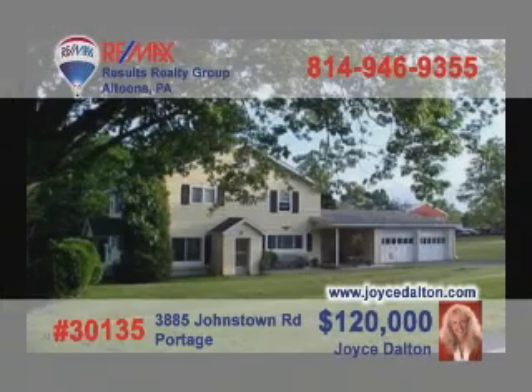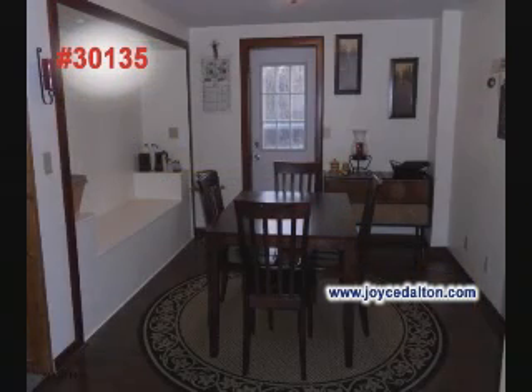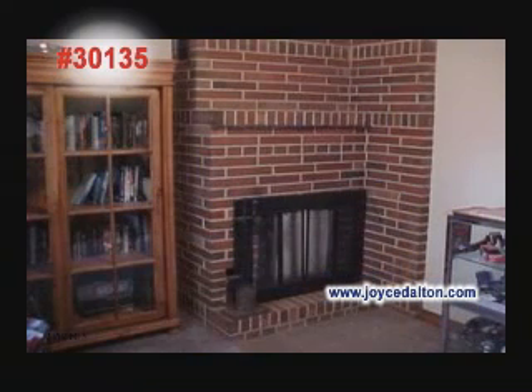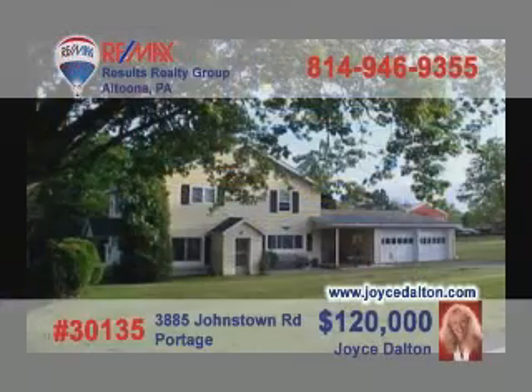Time to call REMAX Hall of Fame Realtor Joyce Dalton to see this magnificent home in the Holidaysburg School District. The wide-open kitchen features new oak cabinets for easy meal prep. Luxurious hardwood floors add to the dining room's charm. You're sure to spend lots of time with friends in the cozy living room, or perhaps by the brick fireplace in the den. Everyone will sleep peacefully in the generous bedrooms. JoyceDalton.com is where you can go for all the details.